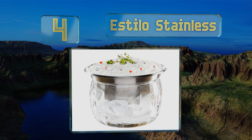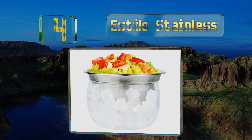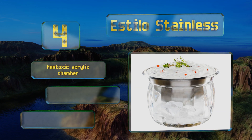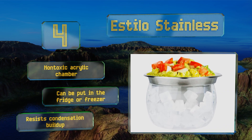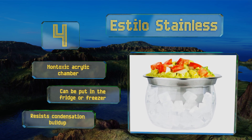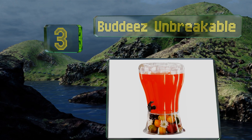At number four, with its 22 ounce capacity, the Estilo Stainless is the perfect size for a heaping portion of guacamole, french onion dip, or a favorite salad dressing. Since it's safe for the top rack of the dishwasher, you can toss it in when the day's done without a second thought. It features a non-toxic acrylic chamber and can be put in the fridge or freezer, and it resists condensation build-up too.